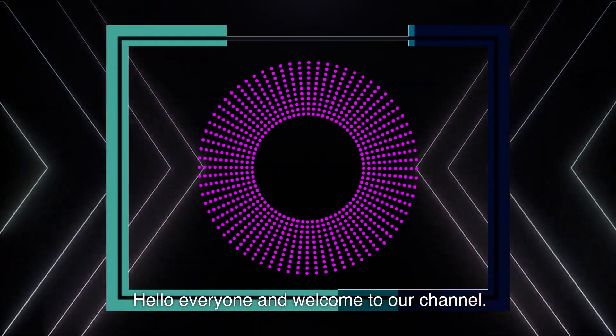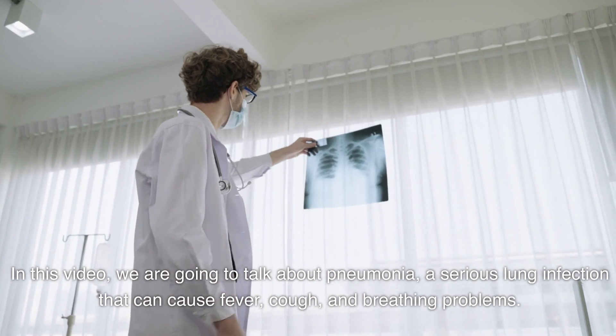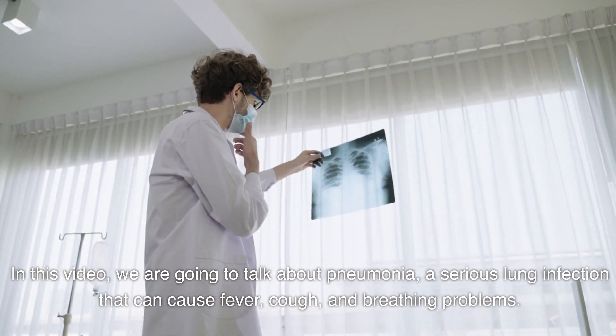Hello everyone and welcome to our channel. In this video, we are going to talk about pneumonia, a serious lung infection that can cause fever, cough, and breathing problems.